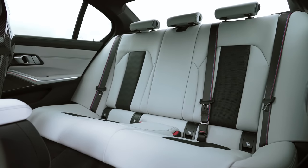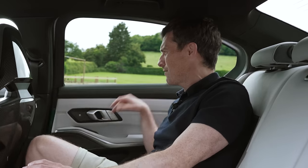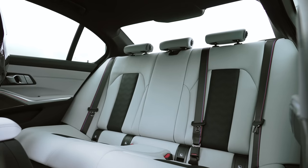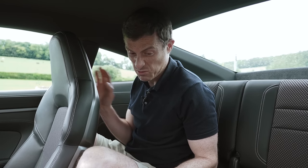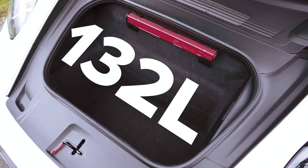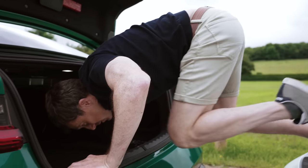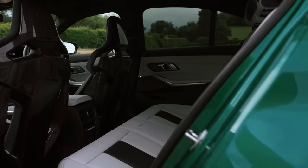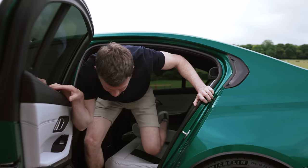This BMW might not launch quite as well as the Porsche, but it's a family car and you can easily launch it with adults in the back — loads of knee room, good headroom, rear doors making it easy to get in or to fit a baby seat. There's also 480 litres of boot space and fold-down rear seats. The Porsche, on the other hand, has a front boot of just 132 litres, and the rear seats are basically only useful for torturing people.